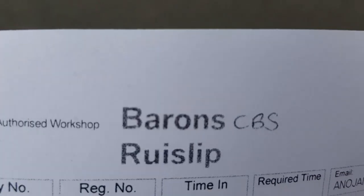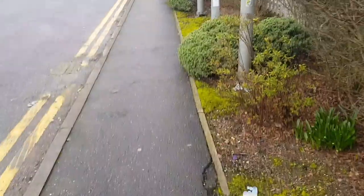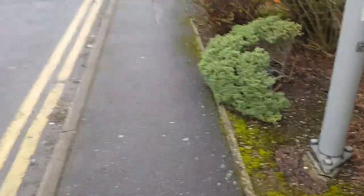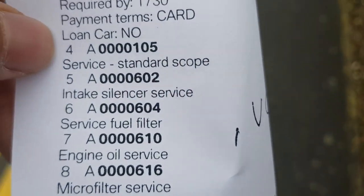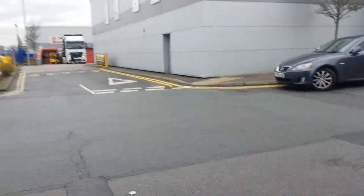I'm just walking out from the dealership now — going to catch the bus. I just gave it in for a BMW major service and it cost me about £500. These are what was included: the standard scope, fuel filter, engine oil, micro filter, and a few other things as well.